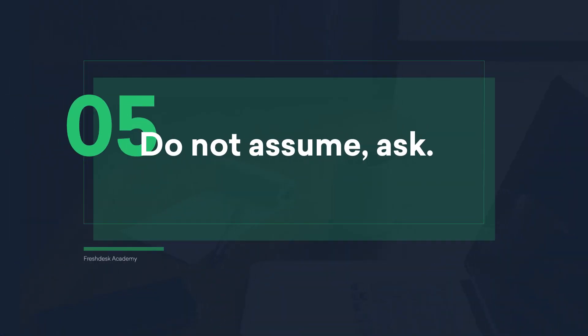Do not assume — ask. Instead of assuming that the customer did not try the simplest solution to a problem, ask them if they've done it. If you work under assumptions, not only will the resolution be delayed, but the customer will also feel like they're not getting the attention that they deserve.